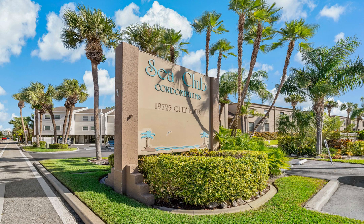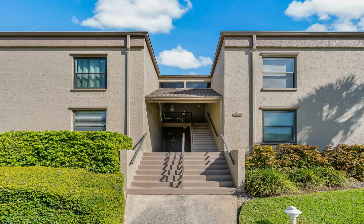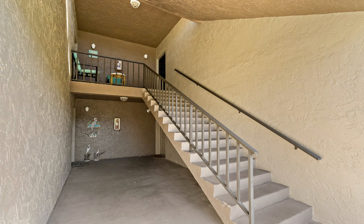Welcome to your own slice of paradise. Nestled in the highly sought-after Sea Club of Indian Shores, this two-bedroom, two-bath condo has been well-maintained and is being offered fully furnished.